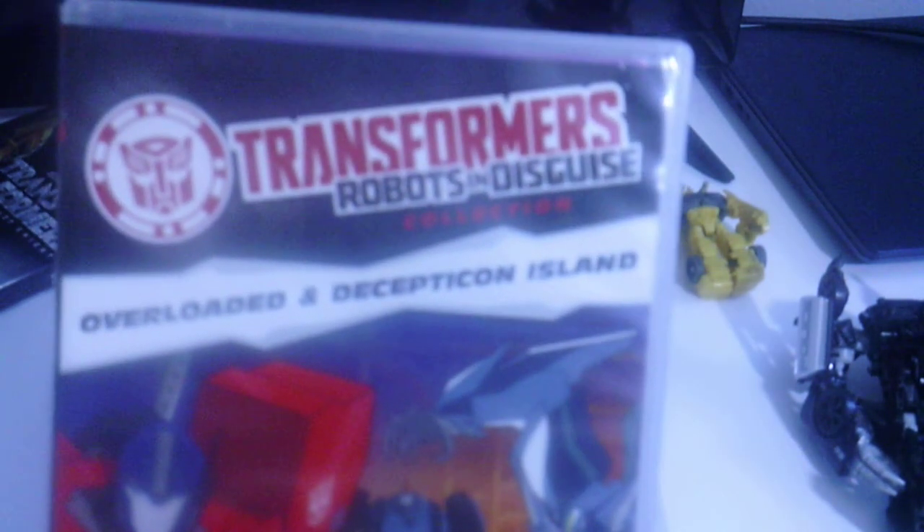Right here they are. Some of these are from Transformers Prime and some of them are from Transformers: Robots in Disguise.